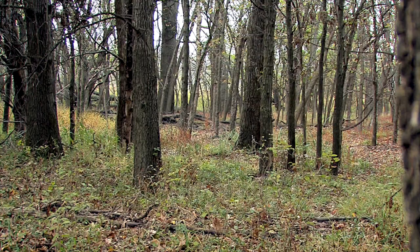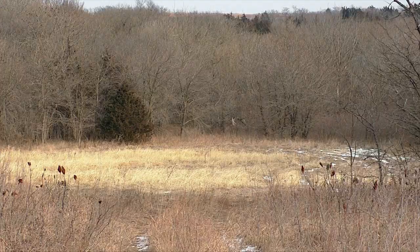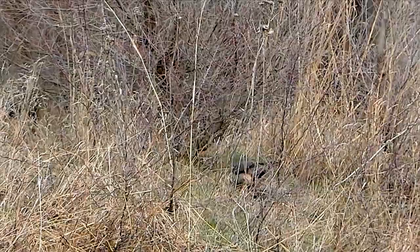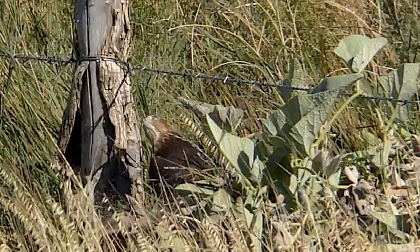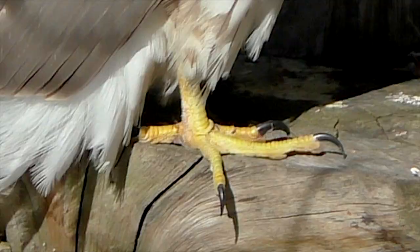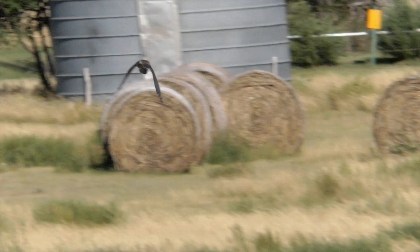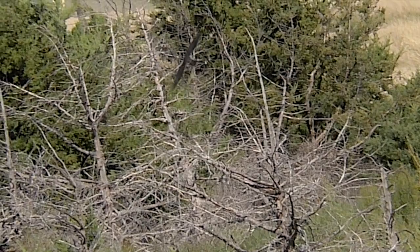Sharp-shinned hawks are found in both forest and prairie situations, but trees are always nearby. Their captures are always a blur — seldom seen and nearly impossible to film. Using sharp talons and powerful feet, they squeeze their prey to death. Then they carry it to a secluded limb, where they spend an hour or more plucking and eating it.